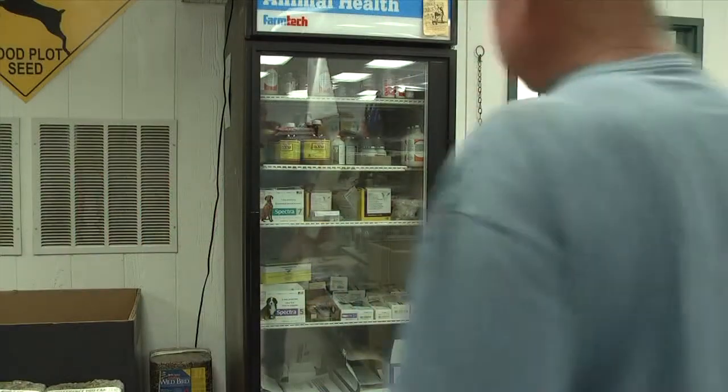Hi there, and welcome to today's On the Farm Tip, sponsored by my friends over at Bayer Animal Health. We're going to talk about proper use of antibiotics in food animals.